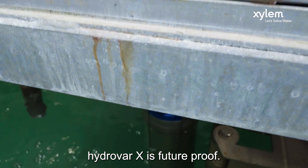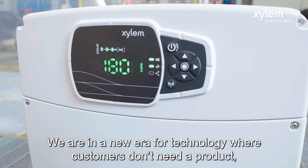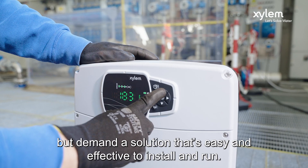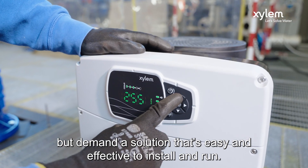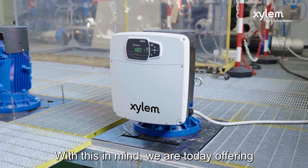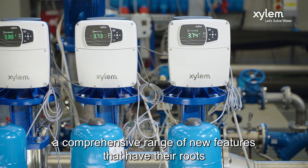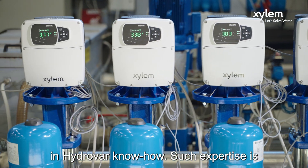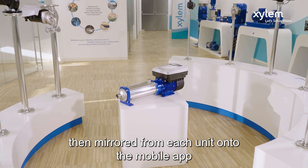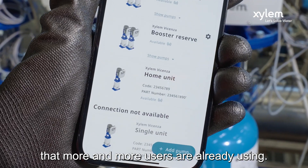Hydra X is future proof. We are in a new era for technology, where customers don't need a product, but demand a solution that's easy and effective to install and run. With this in mind, we are today offering a comprehensive range of new features that have their roots in HydraVar know-how. Such expertise is then mirrored from each unit onto the mobile phone app that more and more users are already using.